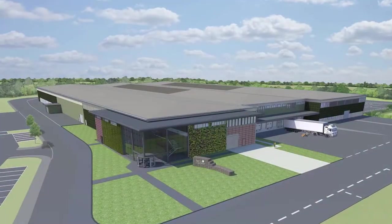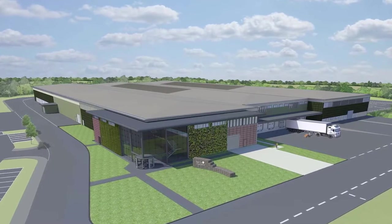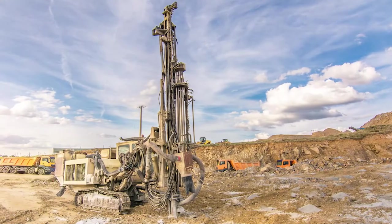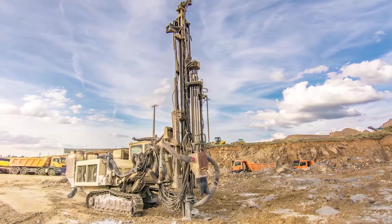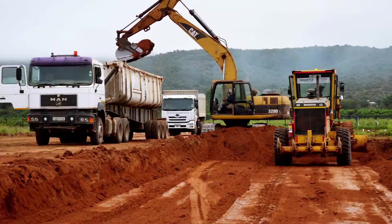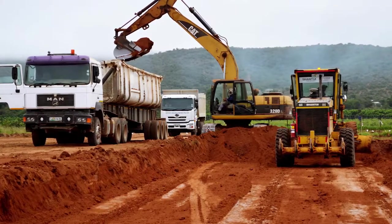When a new packhouse is being planned, a geotechnical study should be conducted to investigate the soil, rock, and bedrock. This is done to ensure that there are no features that may be problematic in the future, and to forecast the costs of earthworks during construction.